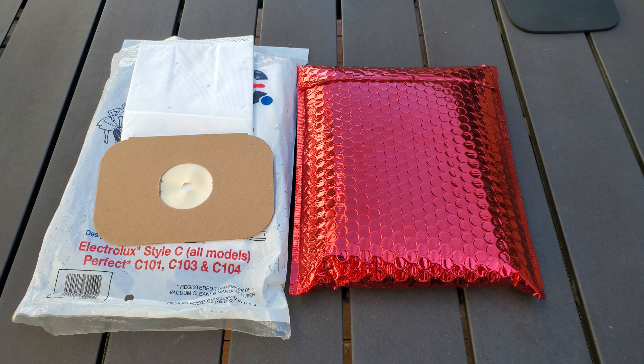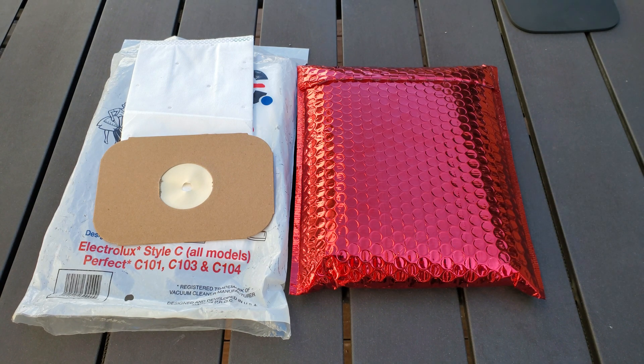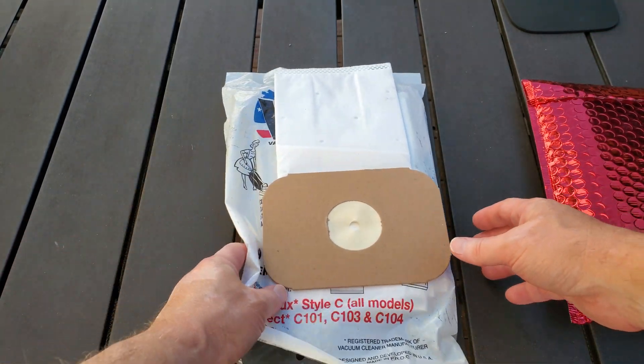Every so often someone decides to send me something. In this case, this red package belongs to — or was sent by — Armand in Massachusetts. I wonder what's in here. Well, let's see if this gives you any type of a clue.